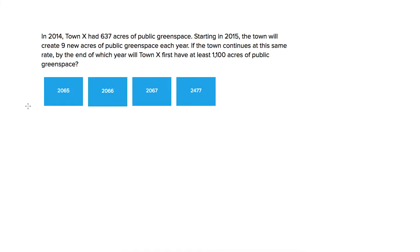This is Ben from Testive, and we're looking at an SAT algebra problem. In this problem, we have a town with 637 acres of green space — that's what we're starting with in 2014. And then they're going to create nine new acres each year. And we want to know by the end of which year will they have at least 1,100 acres of green space.